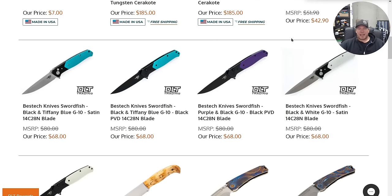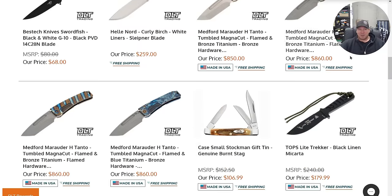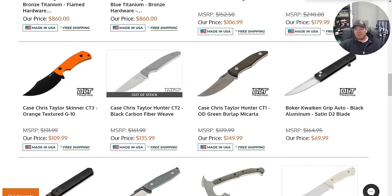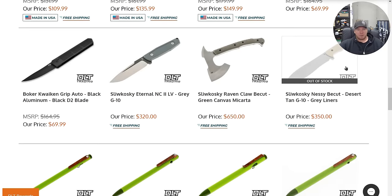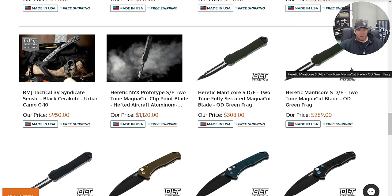Best-X Swordfish — boy, that is a really popular name. We got the Best-X Swordfish, we got the Remet Swordfish, and there's at least one more recently. I'm sure there's like 40 knives in history that have been named the Swordfish, but yeah, that's a popular keyword right now.